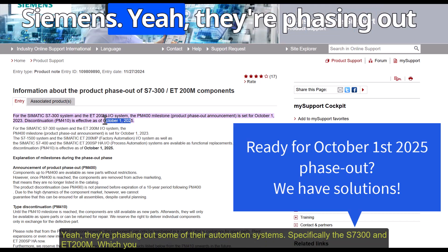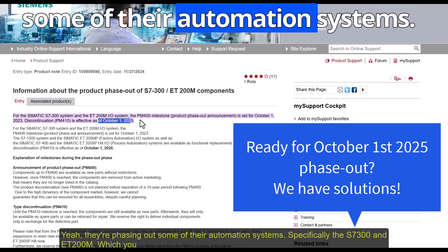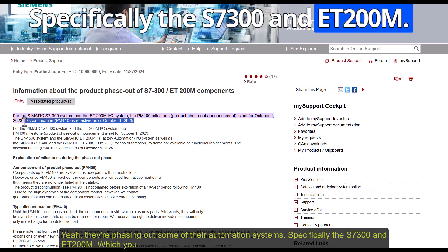Pretty big shifts happening over at Siemens. They're phasing out some of their automation systems, specifically the S7-300 and ET200M.